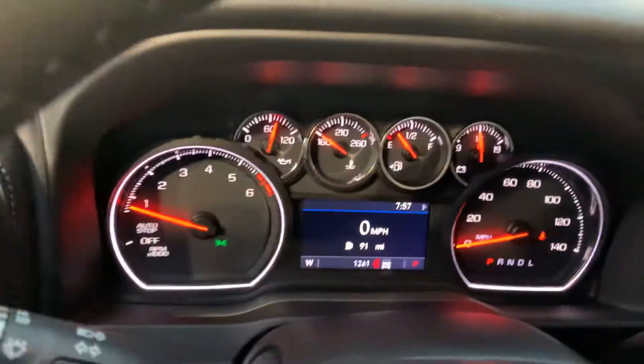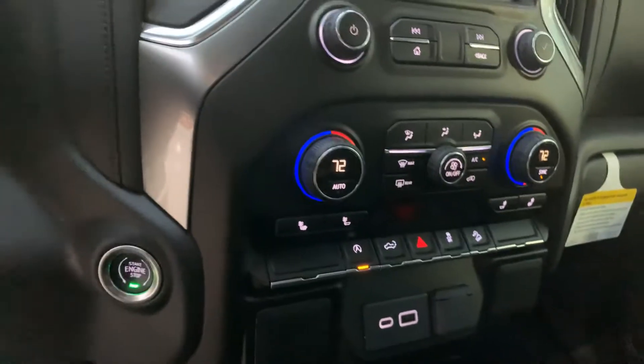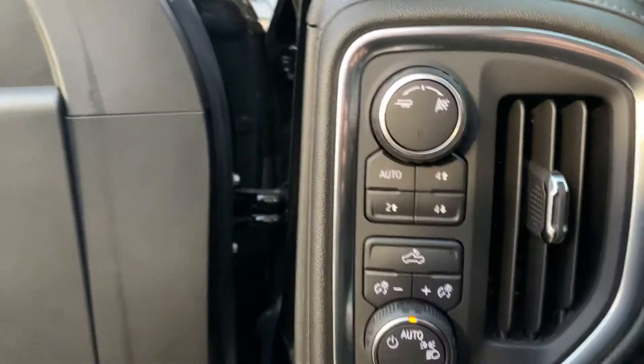Rubber floor mats, 1,200 miles, the new screen, heated seats, four-wheel drive, heated steering wheel — come on.